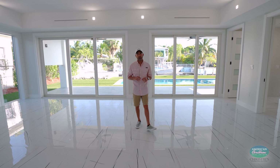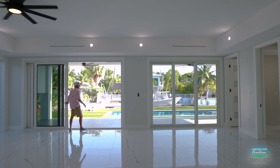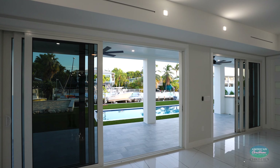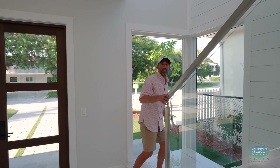On this level, you'll also find a versatile home office and convenient full bath with full access. With these innovative sliding doors, your indoor and outdoor spaces merge seamlessly, allowing you to enjoy the breeze and soak in the sun's warmth.